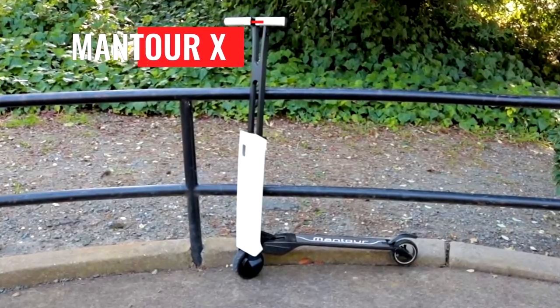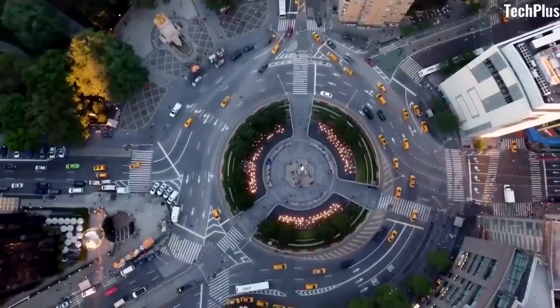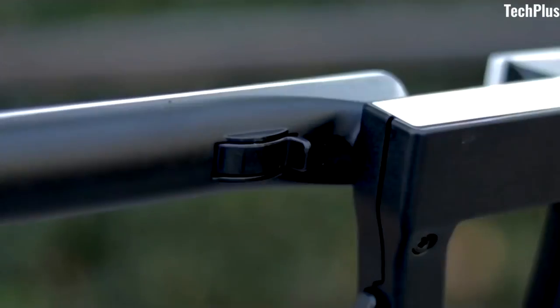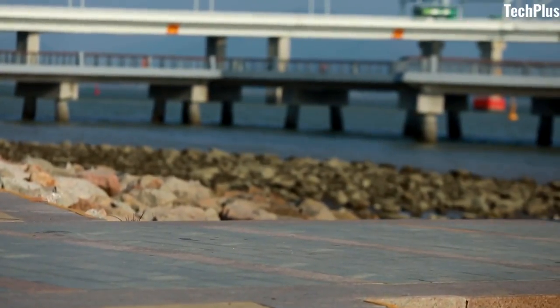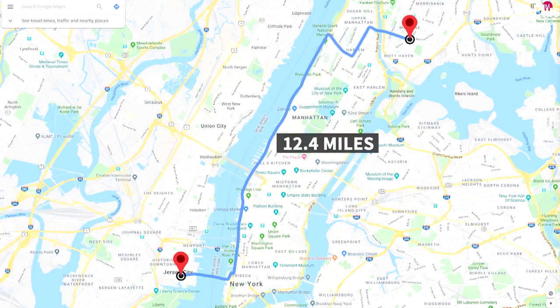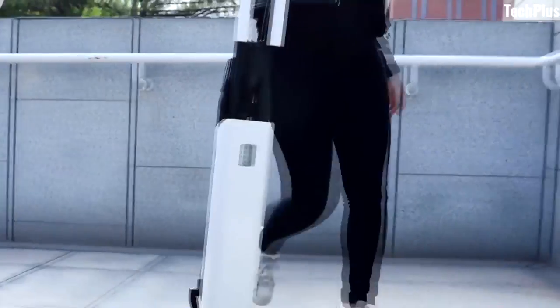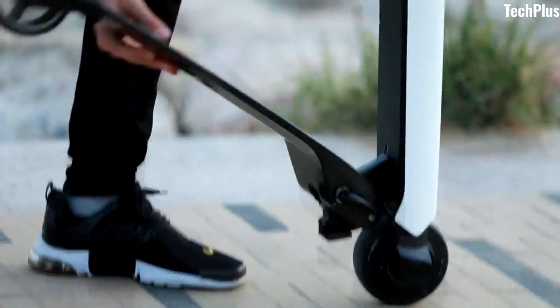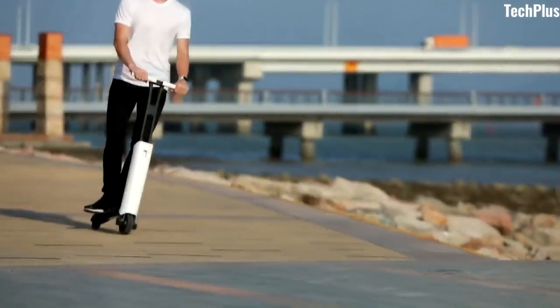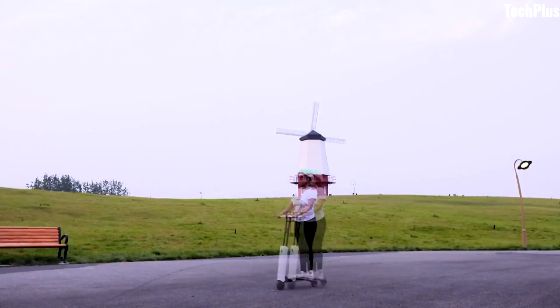Mantour X. We spend hours of time in traffic every day; the traffic slows us down and the exhaust pollutes the air we breathe. We need a new way to reach every place in the city anytime freely. Mantour X is a new generation of personal transport. With Mantour X, you can forget about using public transport or spending hours in traffic jams. It is a compact folding scooter with a very elaborate design. Notice how convenient it is to move the Mantour X from place to place when not in use. It has a self-balancing system so it doesn't tilt when riding. All you have to do is hold it with your hand and move forward.